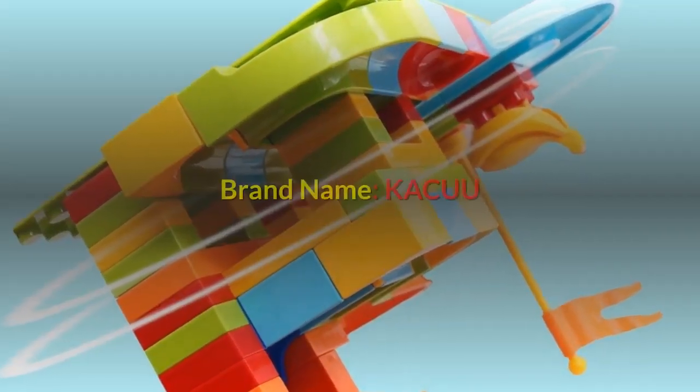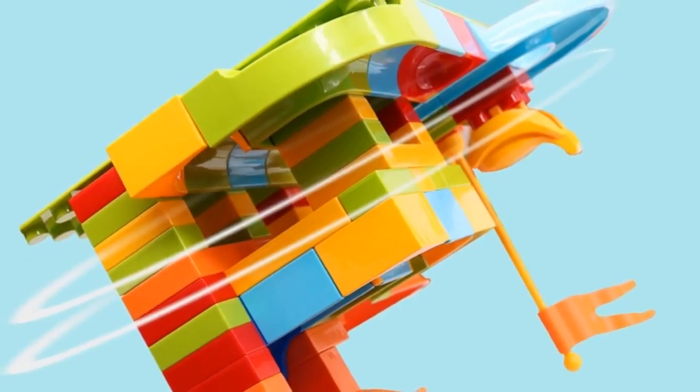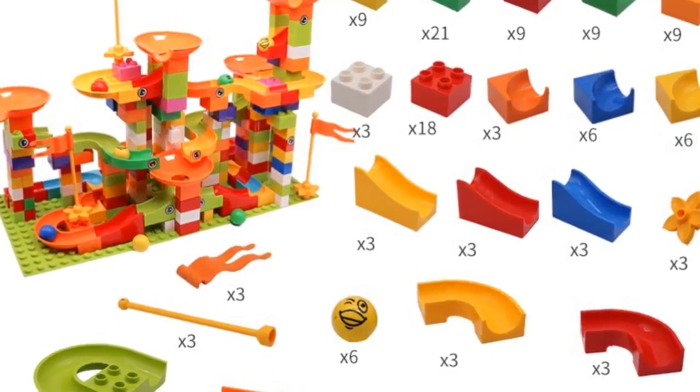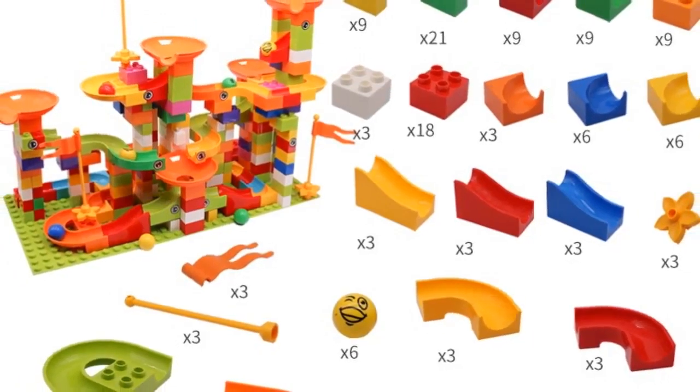Number 3. Brand name: Kacuu. Gender: unisex. Age range: 3 years old. Block size: micro building block, big building block. Barcode: no. Type: blocks. Warning: no eating. Material: plastic. Plastic type: ABS. Plastic block shape: self-locking bricks.